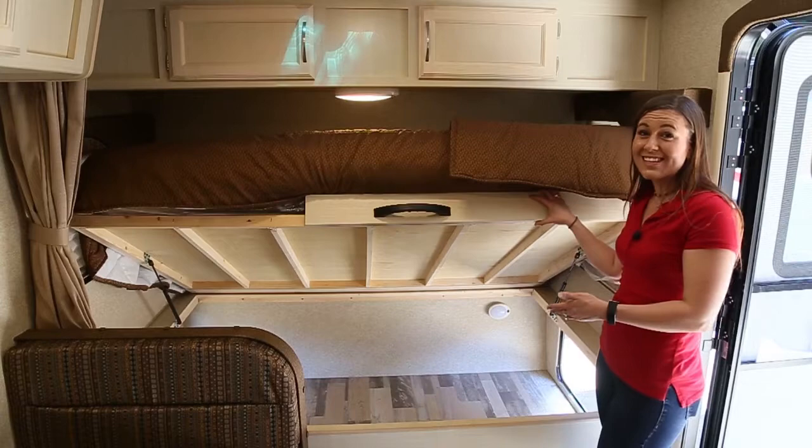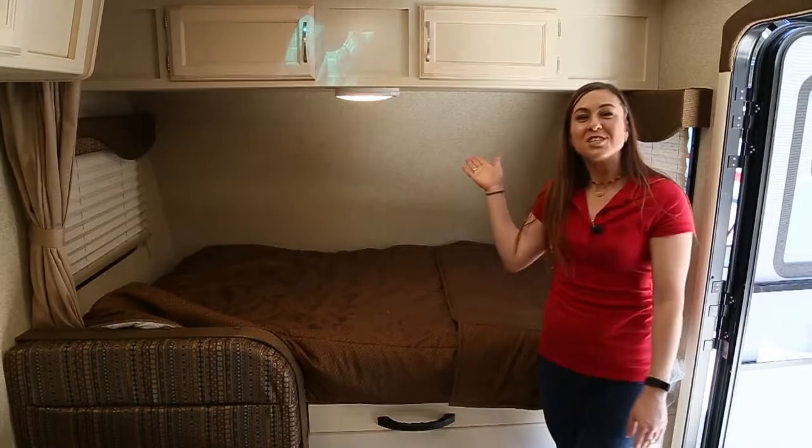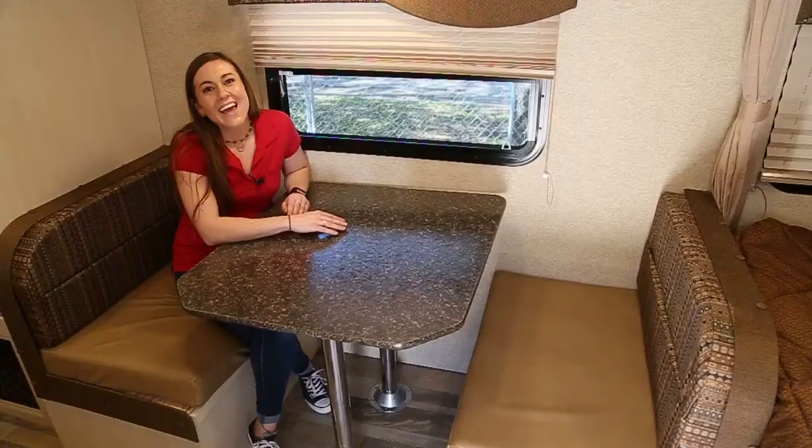The exterior pass-through storage is easily accessible on the inside, underneath the main bed that has additional storage above.